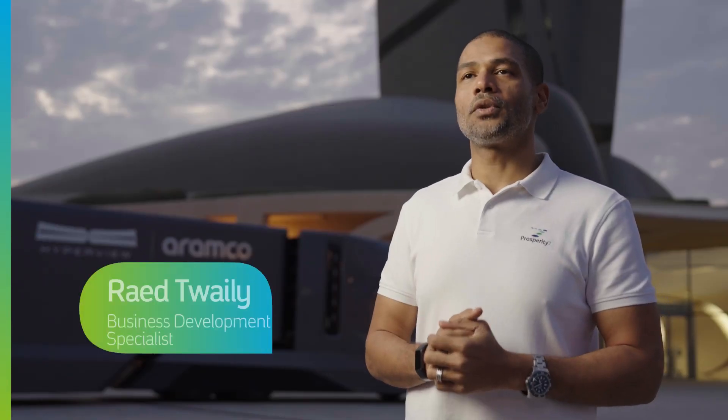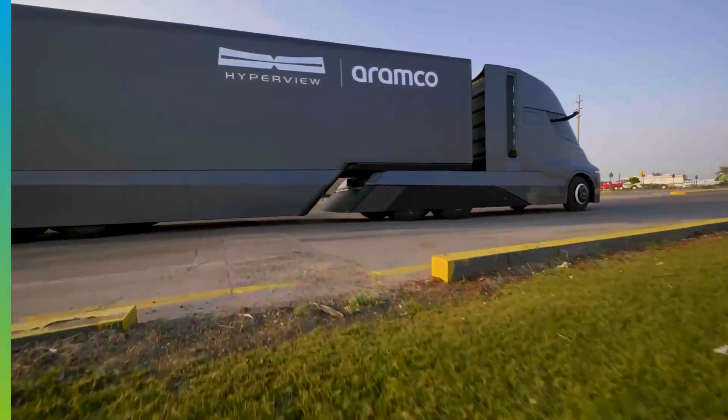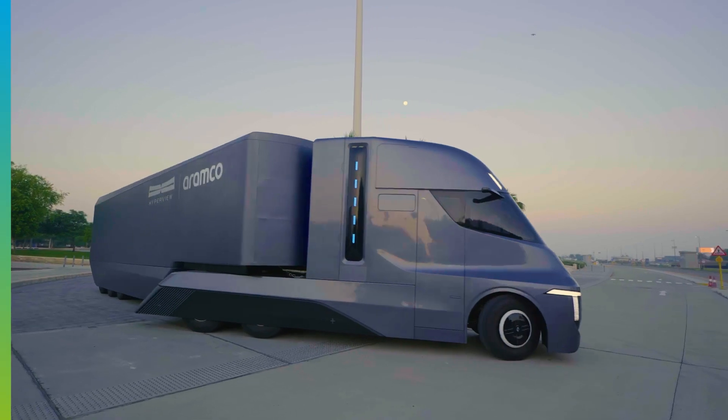HyperView is not just a heavy-duty truck powered by hydrogen — it's also autonomous, which makes it even safer and more efficient when it comes to fuel.